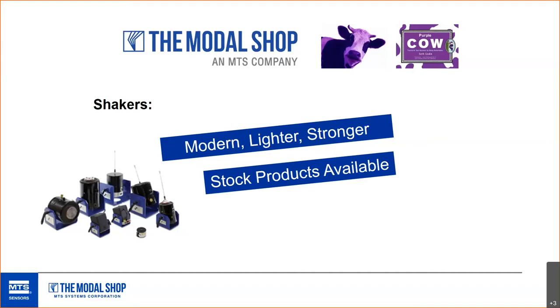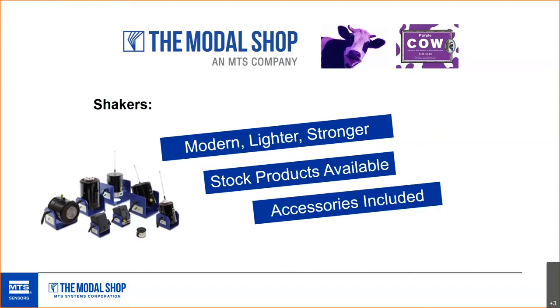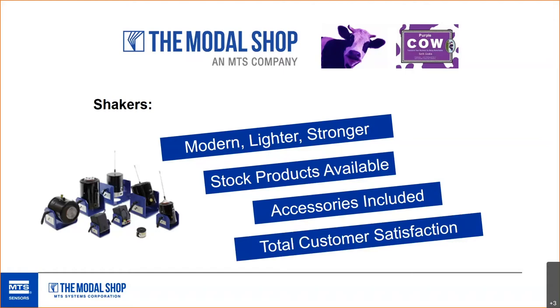We maintain a lot of our shakers as products, particularly our smart shakers, so we can get them out the door quickly. We try to simplify the shaker systems by including all the accessories you'll need: stingers, the chuck and collet to attach the stingers, quick-turn handles, spare fuses, all the cabling — essentially the simplest way to get you a product ready to go out of the box. And we always have total customer satisfaction built into our DNA to support the product and support you in full.